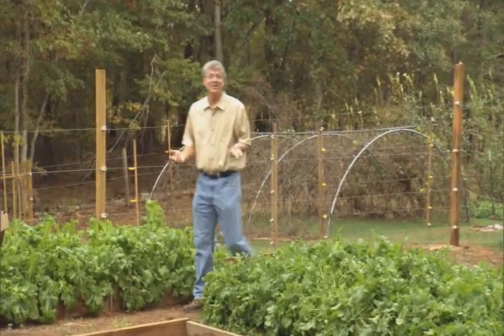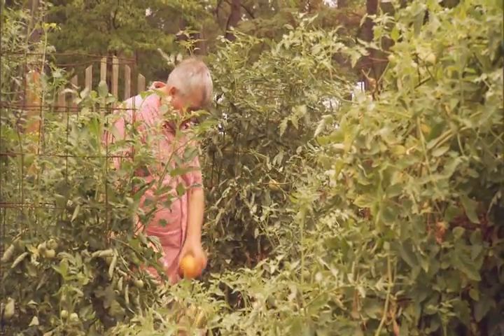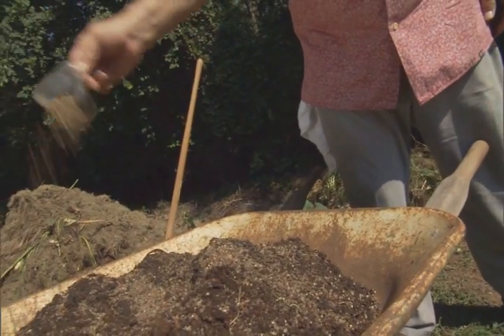If you're an avid gardener like me, you may be asking yourself: why should I soil test? I've done fine so far. There are many reasons why it's a good idea to soil test, even though you've done pretty well in the past. There might be room for vast improvement if you simply had the right information. Also, your current method of gardening might be harming the environment without you even knowing.